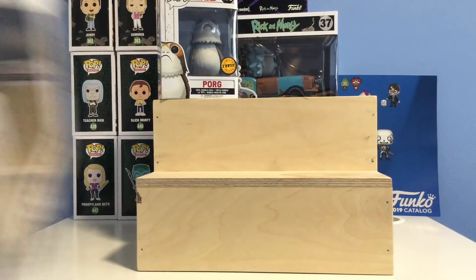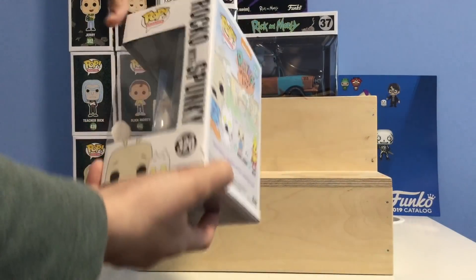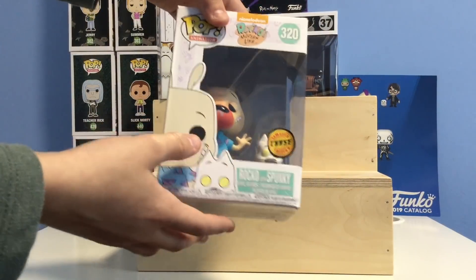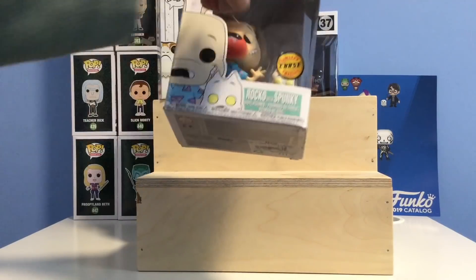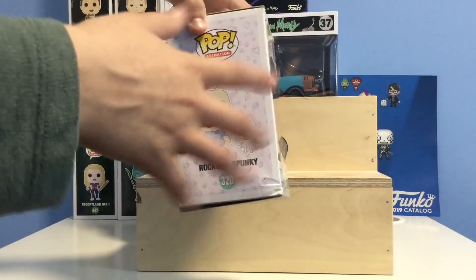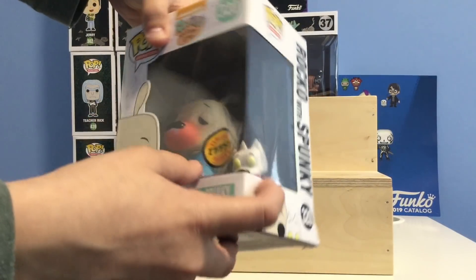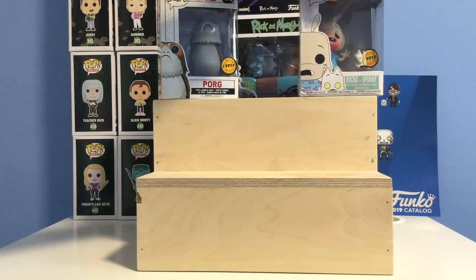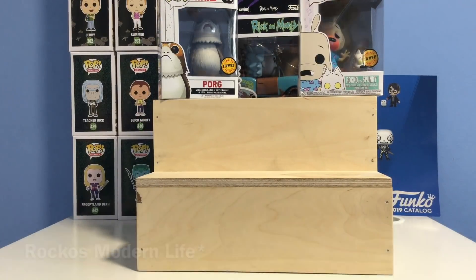Next up we have the Rocko and Spunky chase. This chase is going for $18, but the box is really damaged so it's probably going for around $12 if the box condition is taken into consideration. I bought this off my friend Brandon for around $15 — it was a really good deal. This is #320 in Pop Animation. The difference between this and the common is the common has his mouth closed, but on the chase his mouth is droopy and the dog's eyes are lit up — they look sick.